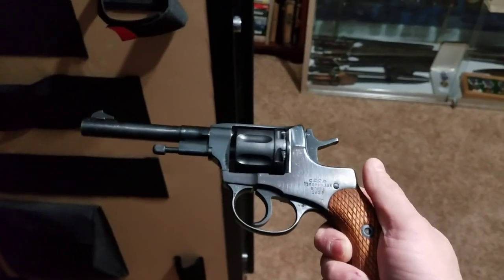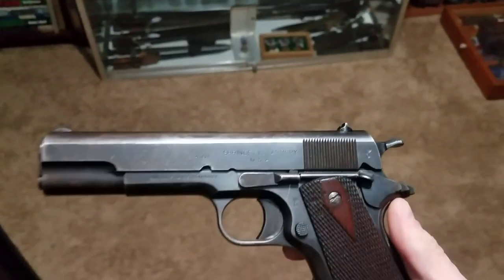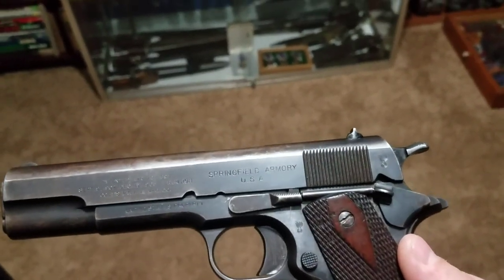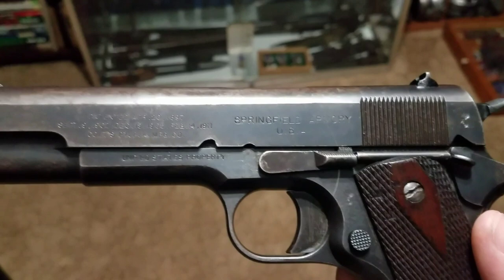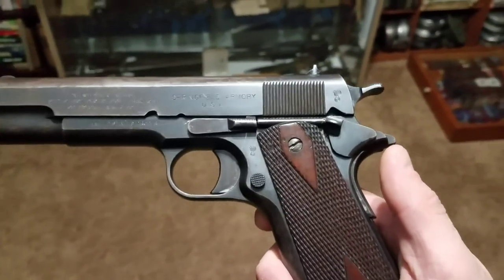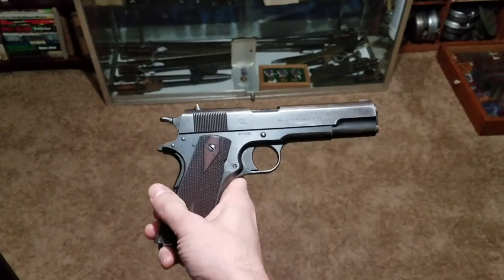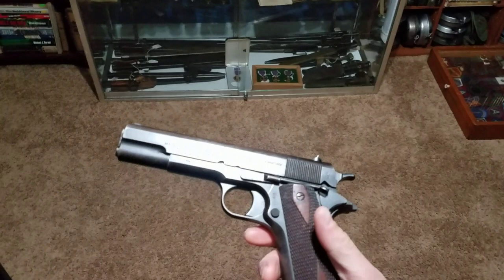This is my Model 1895 Nagant revolver. And I've also got this right here — this is my baby. This is my Springfield 1911, not a Colt — Springfield. From World War I. This one dates to 1914, and it is all original. I've taken it apart — every single piece, even the barrel spring — everything is 100% original. It's in great condition, the bore's in great condition. That's one of my prized possessions right there.